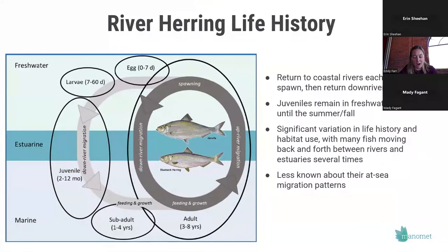To give a bit more background on river herring migration and life history: the adults come back into coastal rivers every spring to spawn, and then soon after, they return back down river to the sea. The juvenile fish born in freshwater remain there usually until summer or fall, and then go back out into the estuary. There's been interesting recent research showing a lot of variability in migration patterns and habitat use, with many fish moving back and forth between the lower river and estuary for longer than previously expected. We know a lot less about what's happening at sea during their ocean migration.